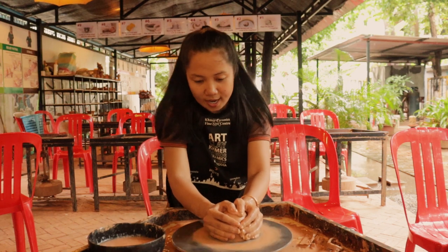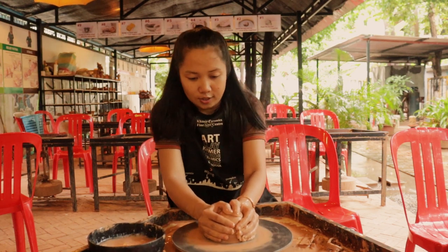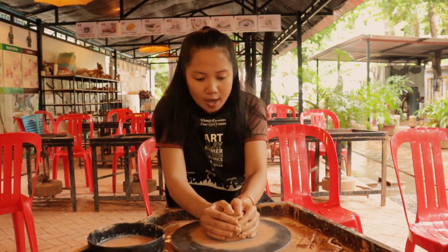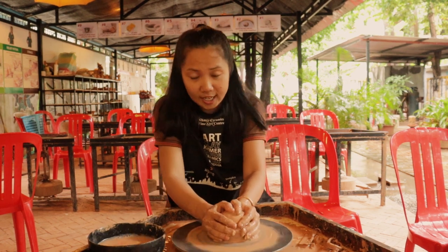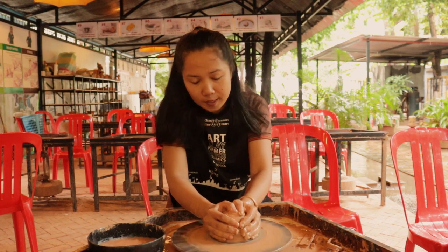This is the first time that I made pottery, so this is the very best place in Siem Reap. When you come to visit Siem Reap, don't forget to check it out and come to try and get a new experience to make your own pottery, your own cup. It's an amazing experience.